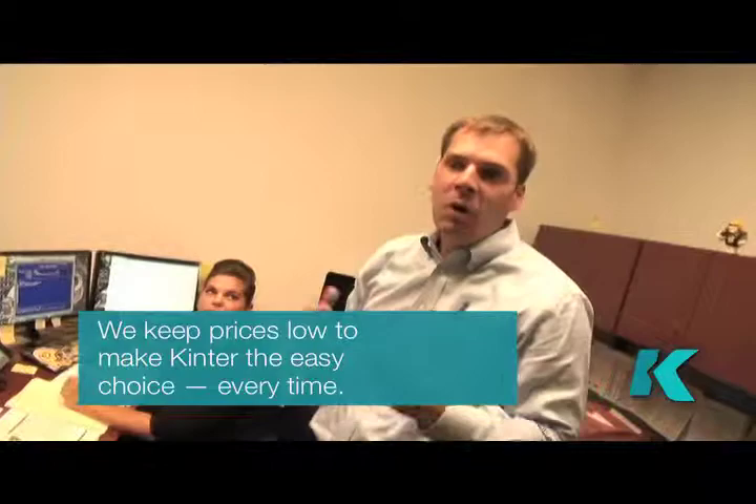We'll drop everything we're doing to get your stuff out the door. It doesn't make a difference what time of day it is. If you call us and somebody's here to pick up the phone — which we usually are 12 to 14 hours a day — we will try our hardest to get it out that same day for you.